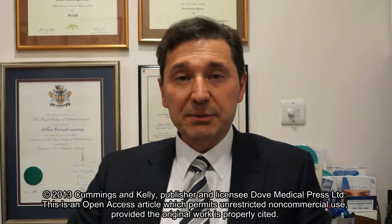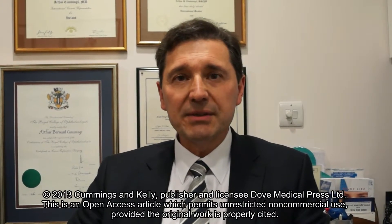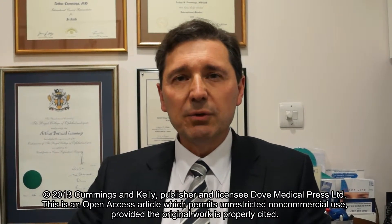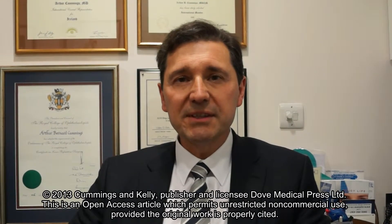Hello, my name is Arthur Cummings and I'm going to introduce to you this paper on optical ray tracing guided LASIK and the one-year follow-up. Previously, a prospective paper was published on ray tracing LASIK and the outcomes at three months for patients with more than four diopters of myopia and or more than two diopters of astigmatism.